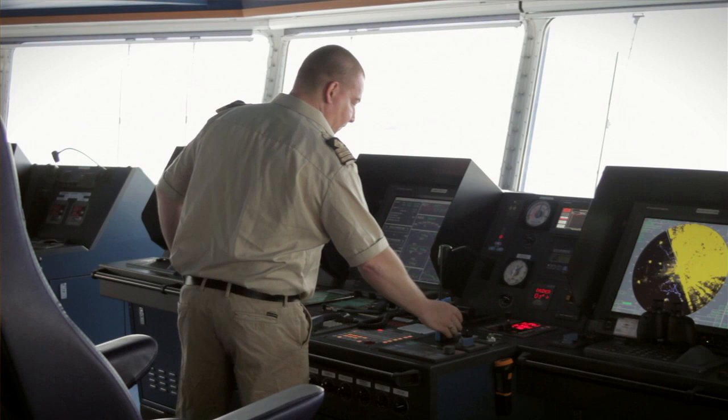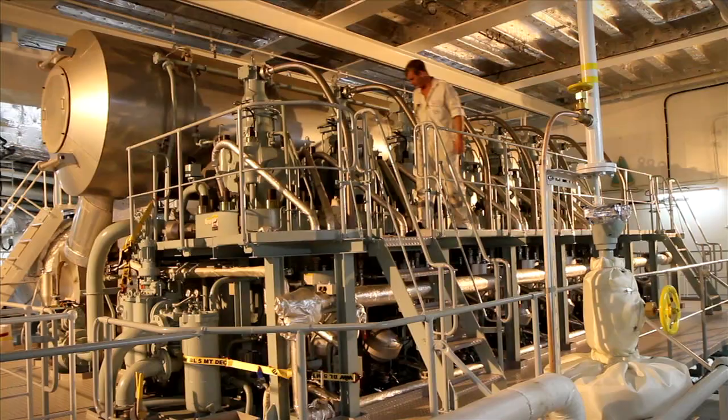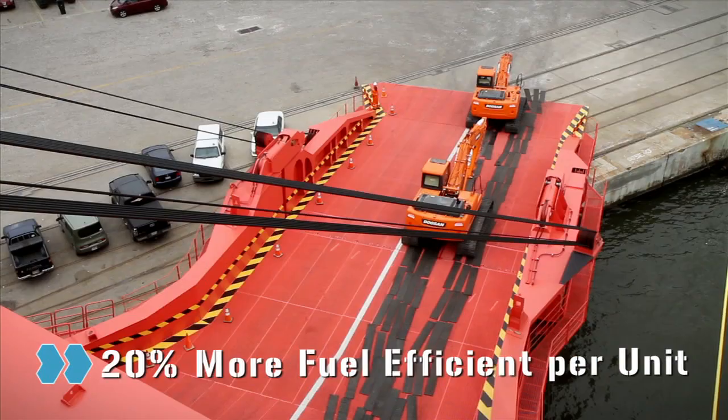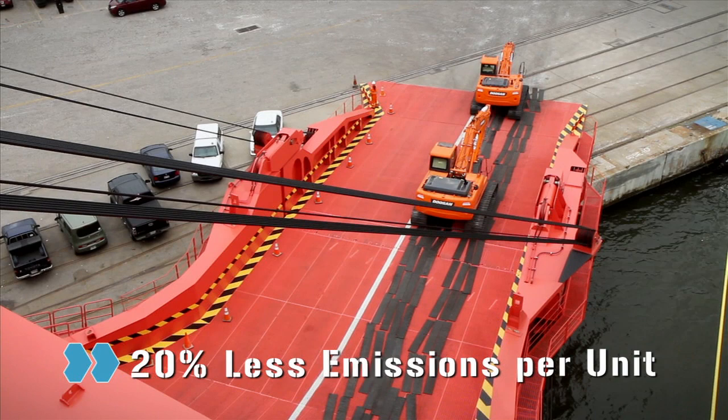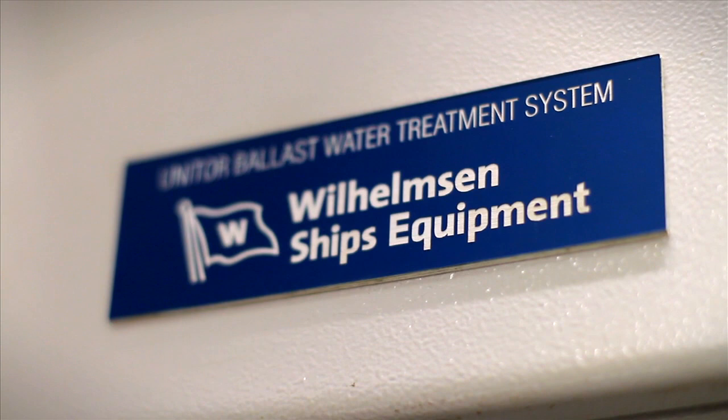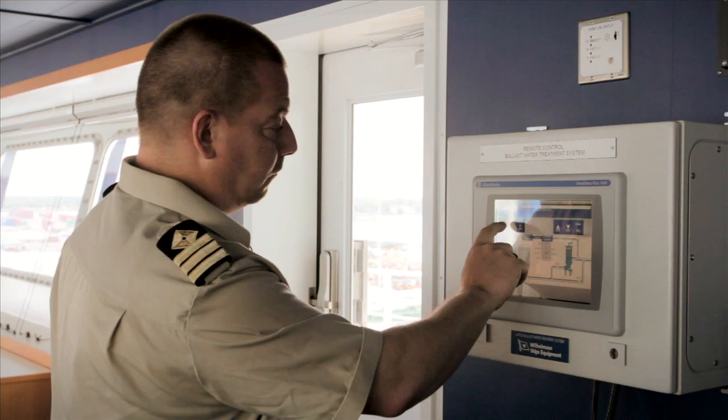Coupled with a computer-operated main engine, the Mark V has improved fuel efficiency by up to 20% per transported cargo unit, while decreasing sulphur and CO2 emissions by 20% per unit.